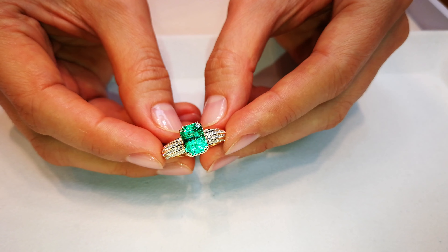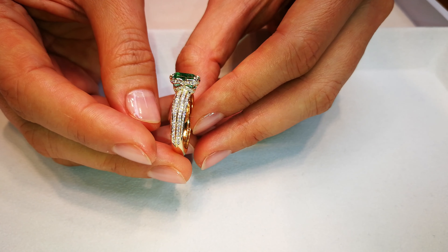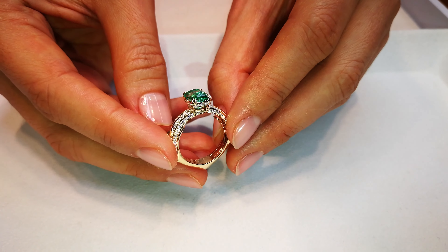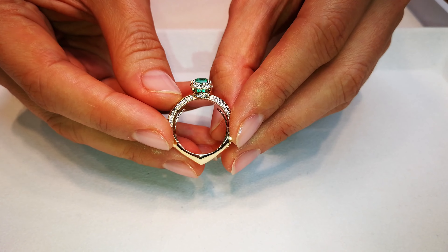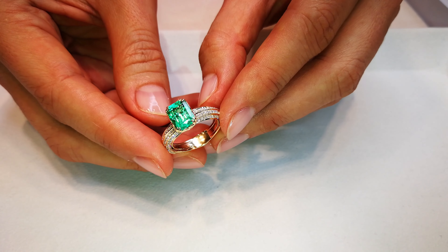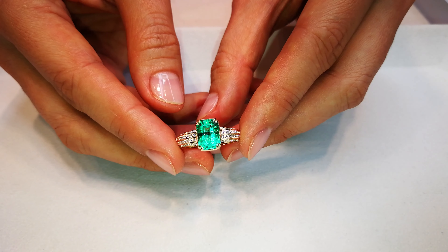Emeralds must be oiled — they must have moderation of oil — but to get certificates in the area of insignificant, no oil, or minor is extremely rare. That is the finest class, and these are very, very unique, 100% natural, and irreplaceable. Just quality gems.